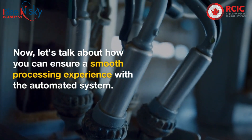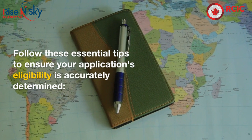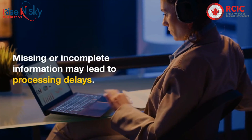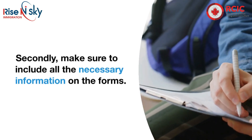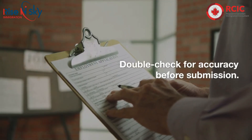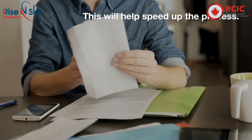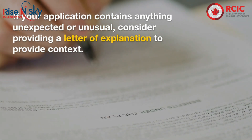Let's talk about how you can ensure a smooth processing experience with the automated system. Follow these essential tips to ensure your application's eligibility is accurately determined. Firstly, ensure that you have submitted a fully completed application — missing or incomplete information may lead to processing delays. Secondly, make sure to include all the necessary information on the forms and double-check for accuracy before submission. Thirdly, provide any required supporting documentation along with your application to help speed up the process. If your application contains anything unexpected or unusual, consider providing a letter of explanation to provide context.